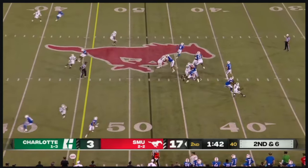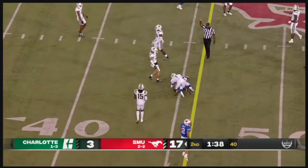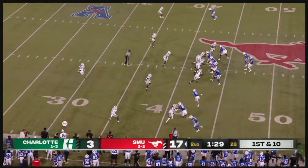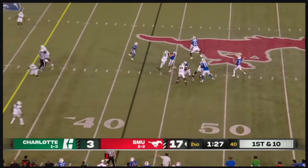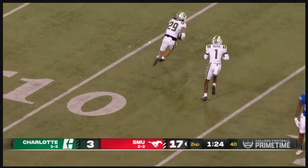Second and six. Stone with time in the pocket, delivers a strike — that's back to Keyshawn Smith. And he's got it. SMU's offensive line gotta protect Stone — miscommunication and it's picked off.